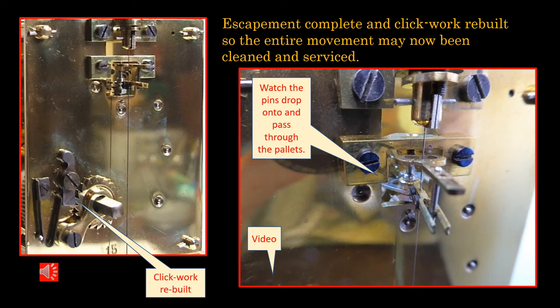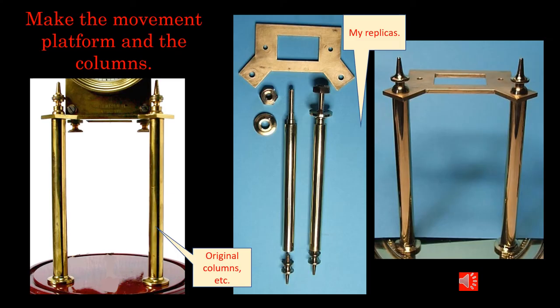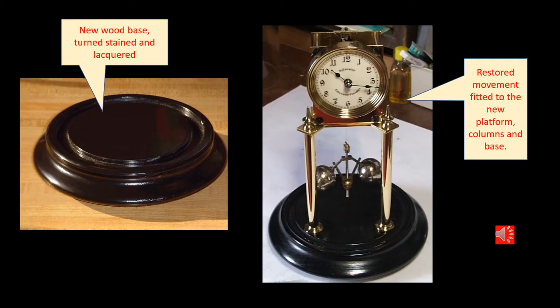With the pallets, its bridge and the click work complete, I was then able to strip the entire movement down, clean it, polish it and put it into service. Now to make the platform, the columns and the base. Here, from the left hand side, is the original clock that I was able to get dimensions from. I turned up some posts and the platform along with a few other turnings, decorations and finials exactly the same size as the original. I then turned up a wooden base, stained it and lacquered it, and fitted the columns and platform to the base, then mounted the movement and operated the clock on its final resting place.